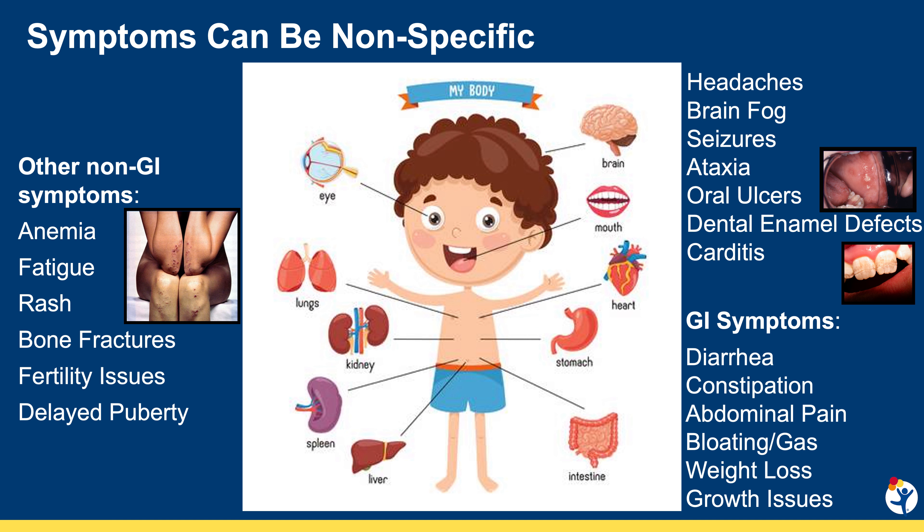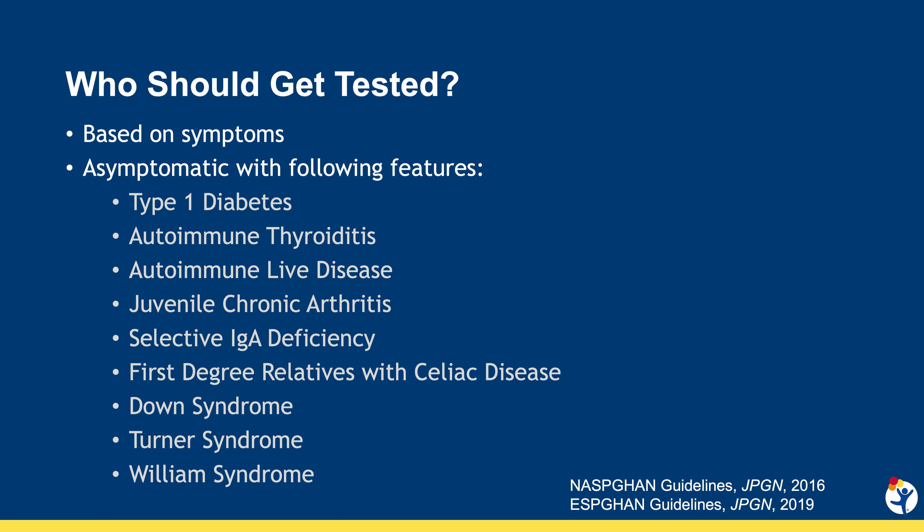Most children are screened for celiac disease because of classic malabsorptive gastrointestinal symptoms, including diarrhea, failure to thrive, abdominal distension, and pain. However, many people can also have more non-classic symptoms ranging from neurologic symptoms like brain fog and headaches to dermatologic symptoms such as eczema or dermatitis herpetiformis.